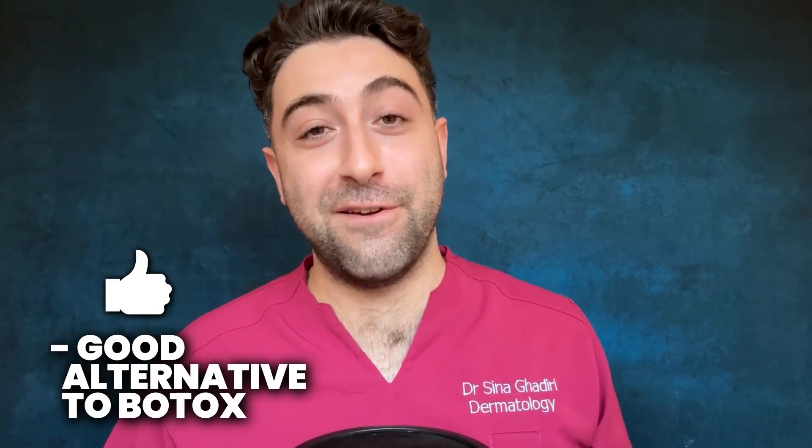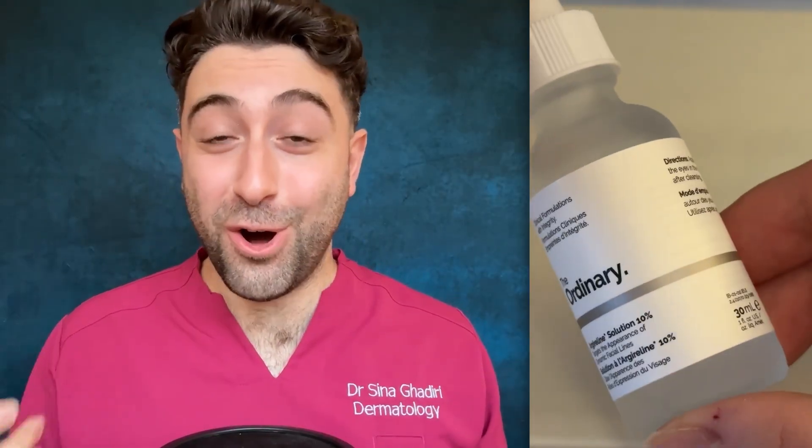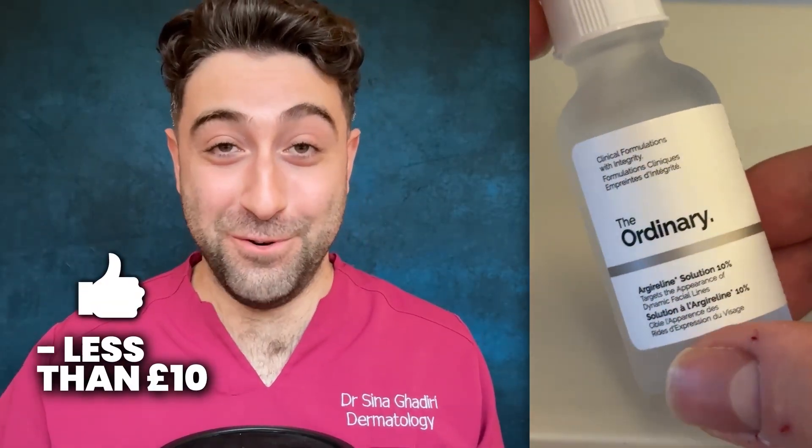Is Argireline worth your hard-earned money? Well, if you're having Botox already regularly, there's not really much point. For people who want to avoid regular aesthetic treatments or are needle-phobic, this is a good alternative for a topical skincare routine. But is it a magical wrinkle eraser? No — don't believe those claims. The good thing is that Argireline is actually very cost-effective, less than £10 from The Ordinary.